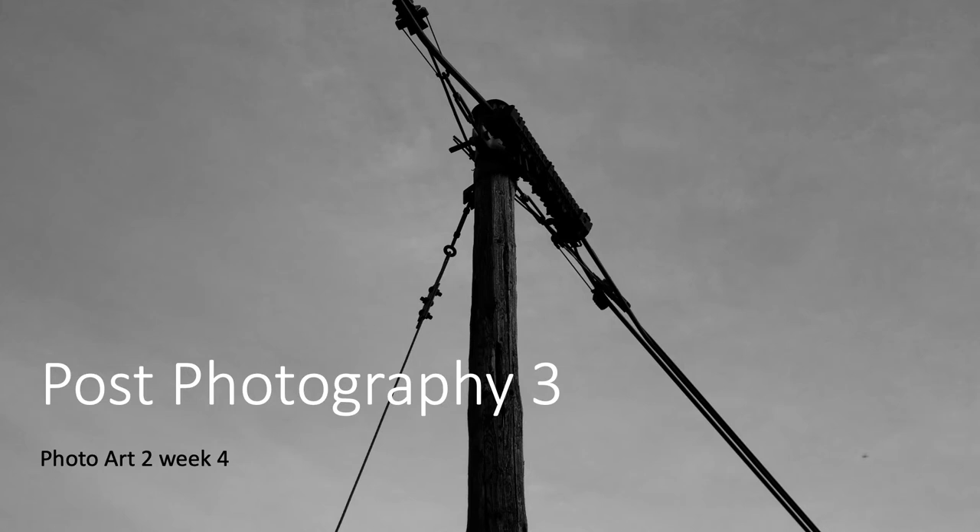What I want to look at to begin with is one work by Tacita Dean, and that's the work Majesty, made in 2006 on photographs mounted on paper. It's a large — three by four metres — and seen in the Tate London.